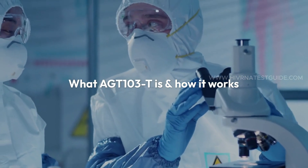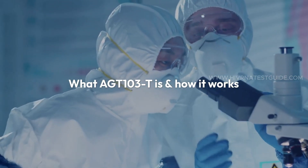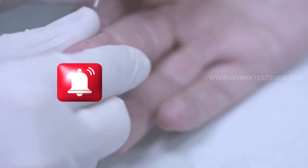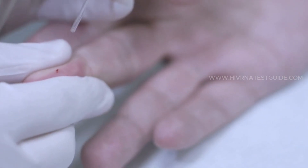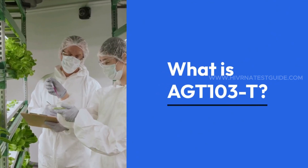In this video, we'll unpack what AGT-103T is, how it works, and why it's being hailed as a potential game-changer in HIV treatment. We'll also discuss the importance of regular HIV testing, and how early detection is key to managing and eventually eradicating this virus.